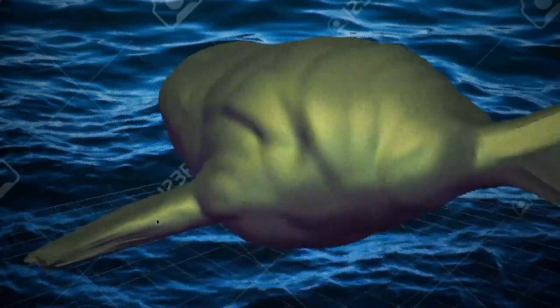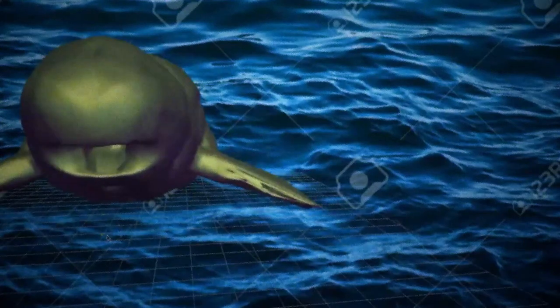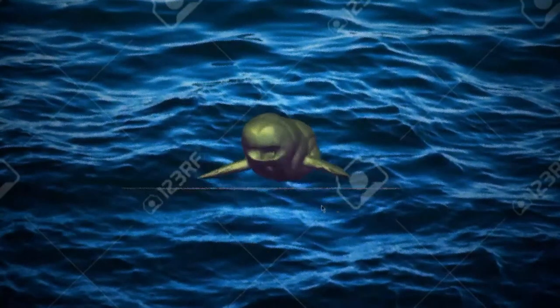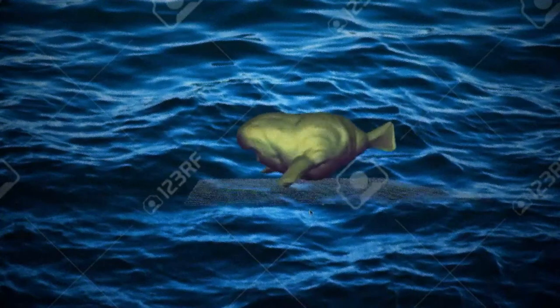Since Glorp lives in the subsurface ocean, which is literally inside the planet, it has to cope with the immense pressure that is being put on it. Instead of bones, it has a skeletal structure made up mainly of cartilage. Besides some types of bacteria, Glorp is the only species that lives in the ocean of Callisto.